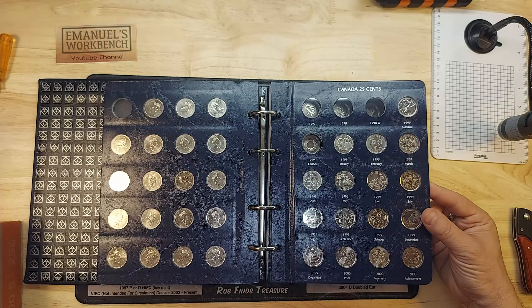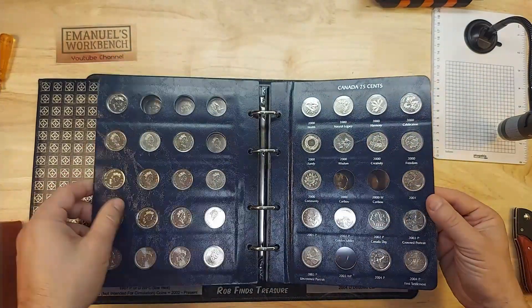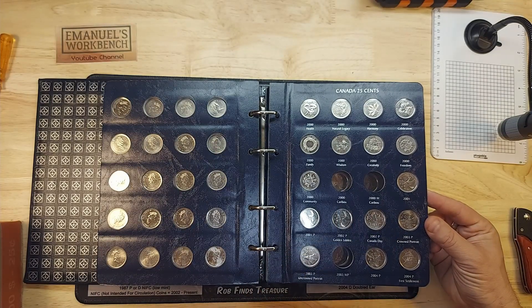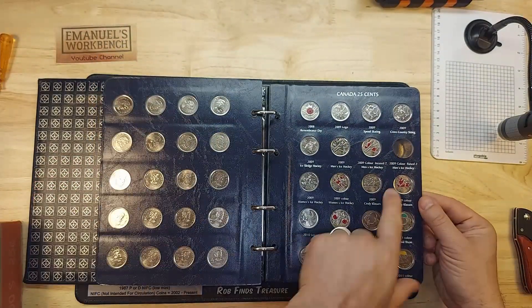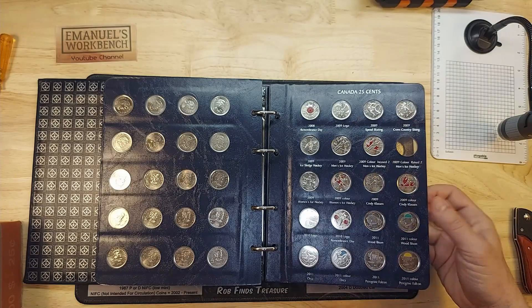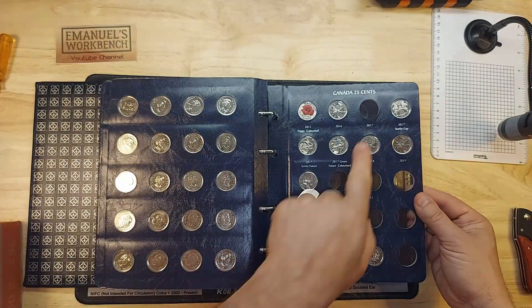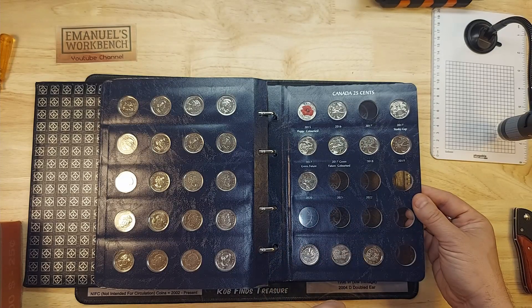This 1999 was an NIFC that I found in one of my previous hunts so I was happy to get that one. Other NIFCs include a 2000 caribou, a 2000 caribou with a W mint mark, a 2003 caribou with a WP mint mark, and a 2009 colored men's hockey with a raised 2 that I haven't found yet. Also 2017 is NIFC and I have not found any 2021s in my coin roll hunting.